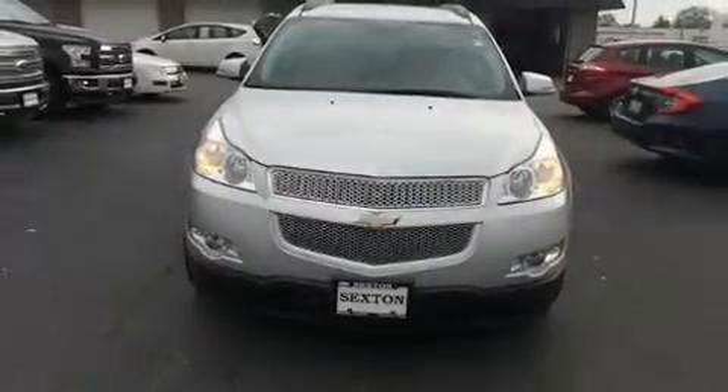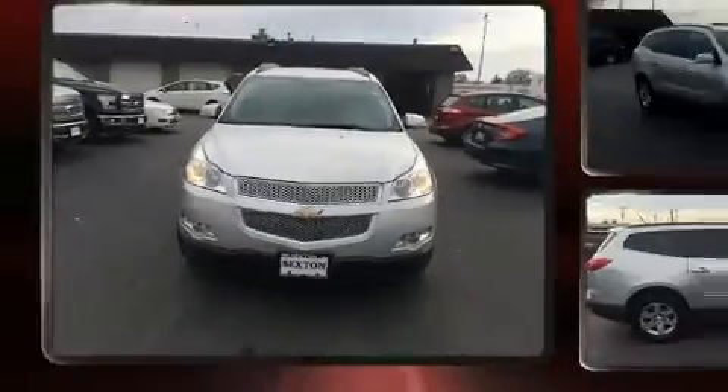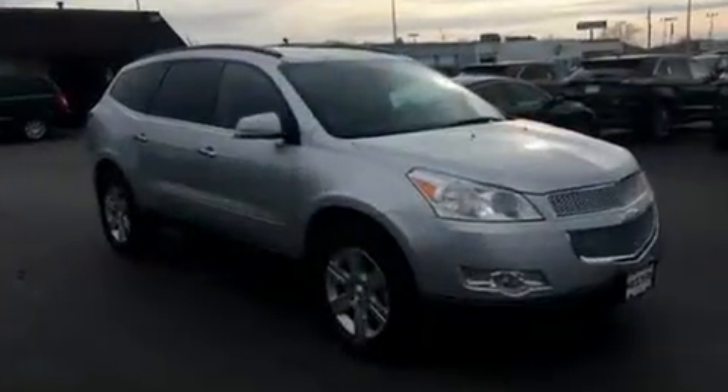Get excited about the 2010 Chevrolet Traverse. It features all-wheel drive versatility, an automatic transmission, and a refined six-cylinder engine.